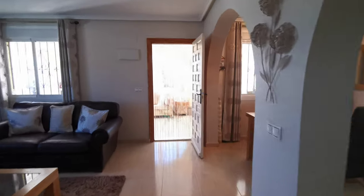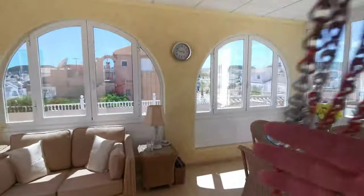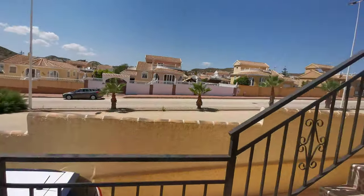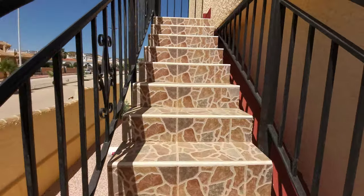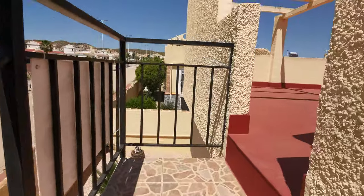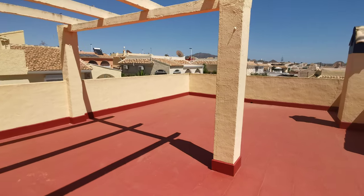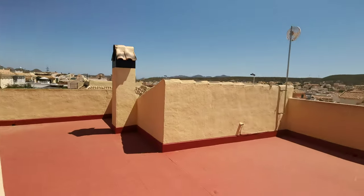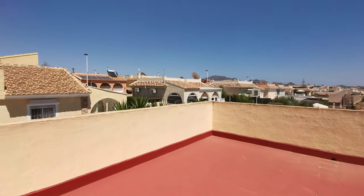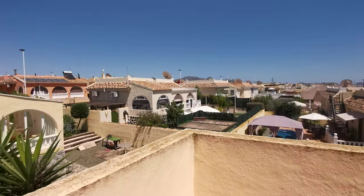Now I'll just take you through onto the solarium — great big space with decent enough views.